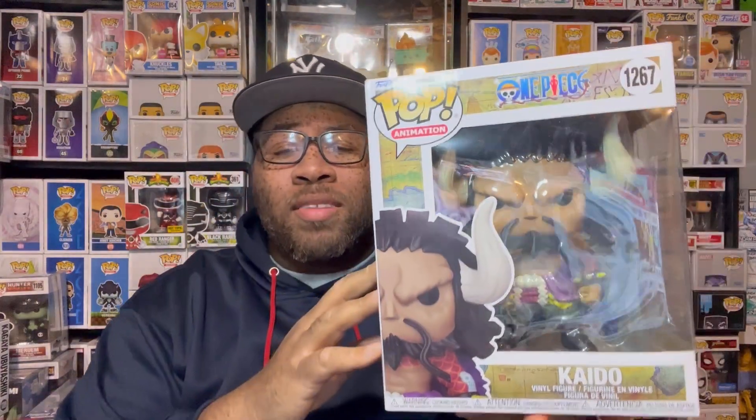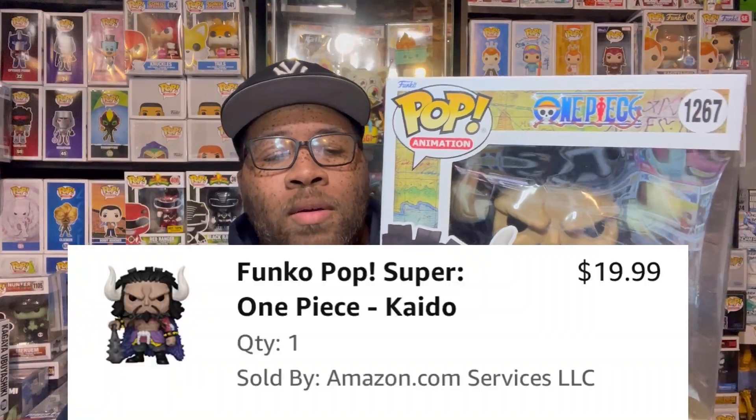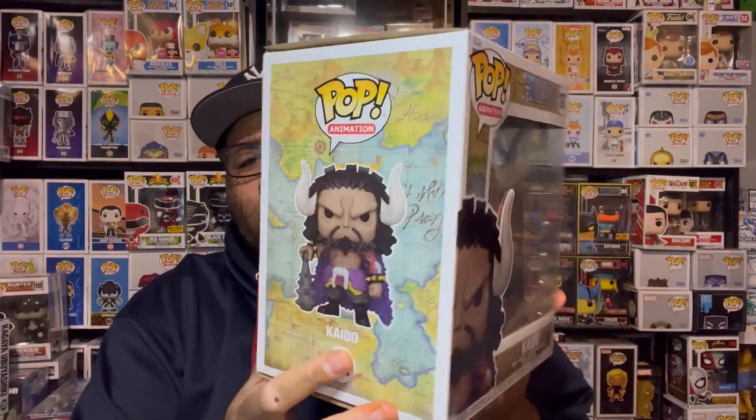This Kaido pop is way bigger than a normal six-inch pop, which is dope. Kaido is a pretty big character, so to finally get him in hand — and I got this from Amazon — I think I paid about 20 bucks for it. It finally shipped out a couple days ago.